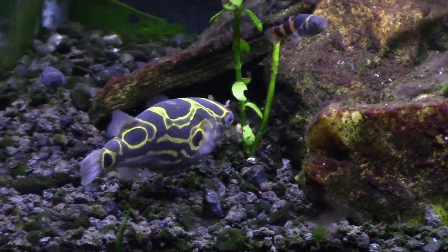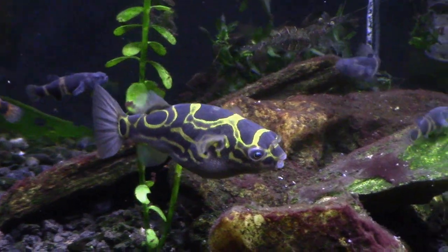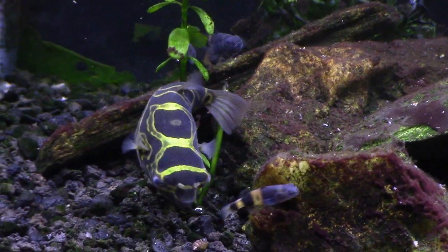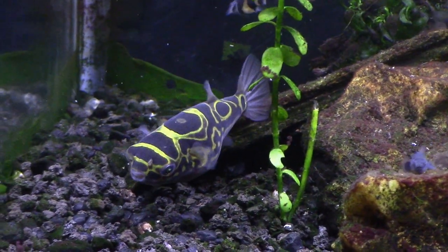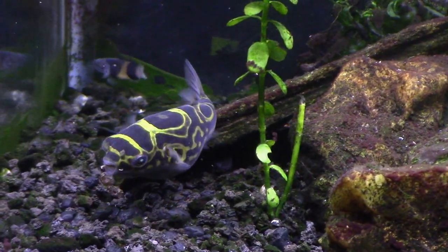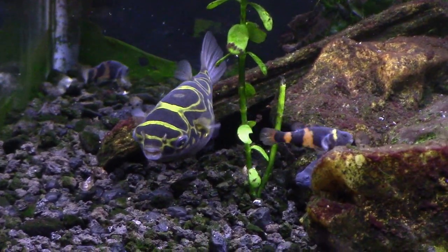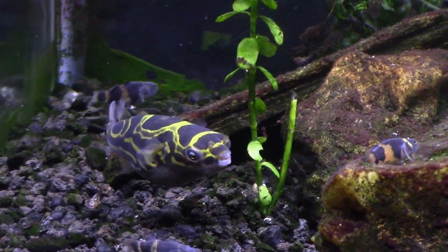Butterbean sort of follows the shrimp around, gives him the hairy eyeball, the shrimp backs off and goes away, and then Butterbean gets back to whatever he was doing. He does not seem aggressive with the shrimp at all. If you know anything about puffer fish, you'd know that a simple shrimp would pose no challenge for this fish to find, attack, and eat. The fact that the shrimp is still alive is just due to the fact that this puffer is not overly aggressive — in fact, this is probably one of the mildest-mannered puffers I've ever seen. He's downright timid.